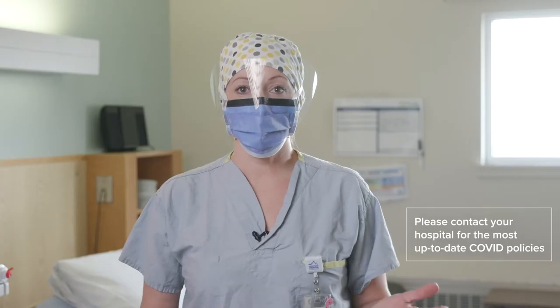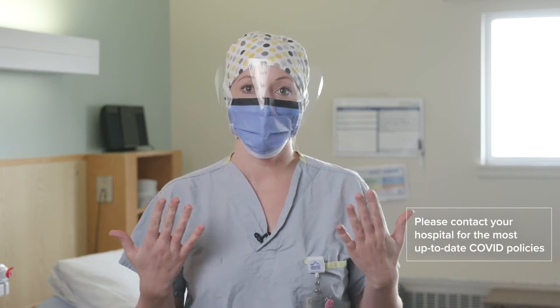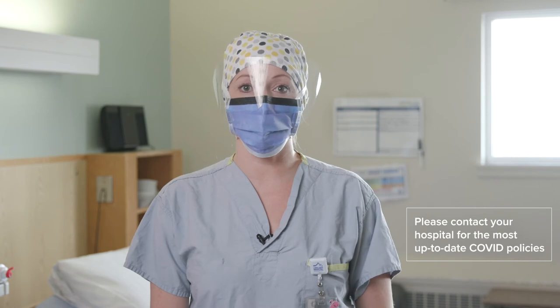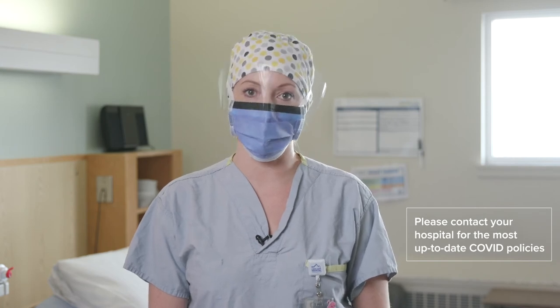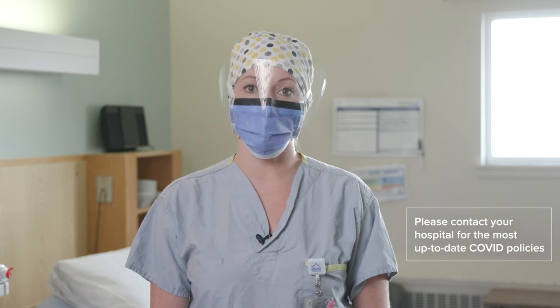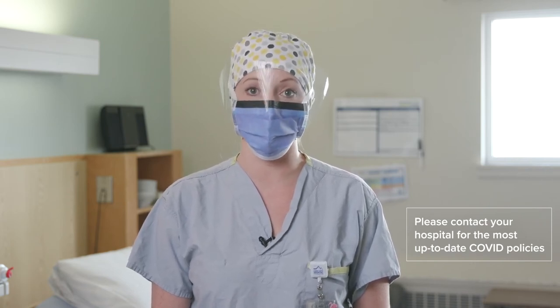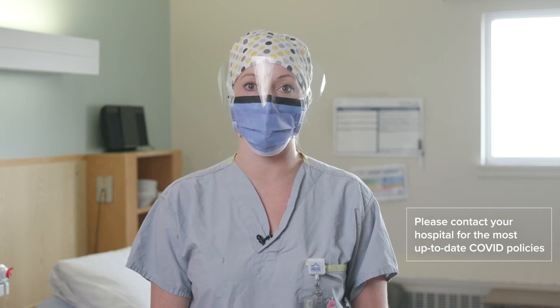Throughout the COVID-19 pandemic, your nurses will be wearing full PPE as I'm wearing now. If you are experiencing any COVID-19-like symptoms, we do require that you wear a mask. Please be sure to notify us ahead of time if you or anyone in your household have any COVID-19 symptoms so we can better prepare for your care while you're at the hospital.